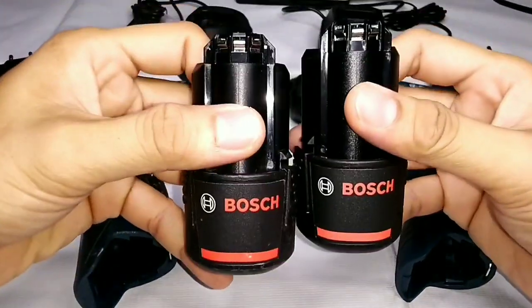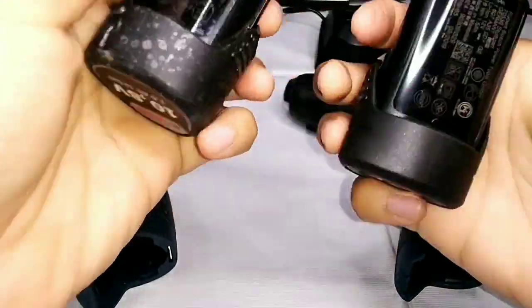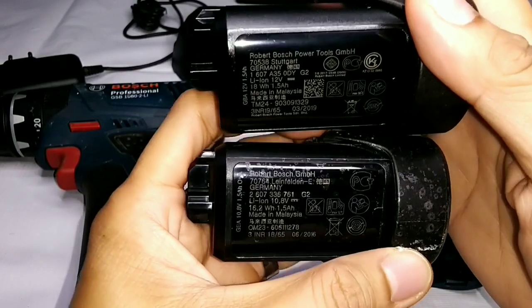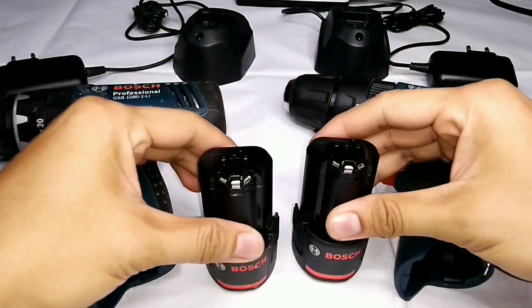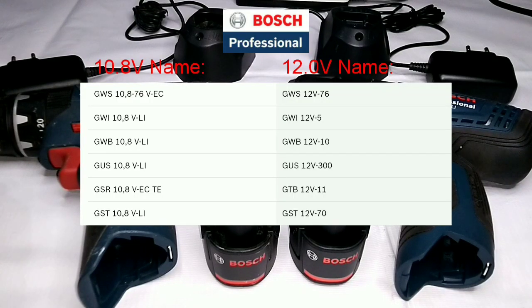All Bosch Professional 12 volts tools are 100% compatible with all 10.8 volts Bosch Professional power tools, batteries, and chargers. Thus, all 10.8 volts and 12 volts tools can be further used within the same voltage class system. The changeover from 10.8 volt to 12 volt results in the following changes to Bosch Professional product names.